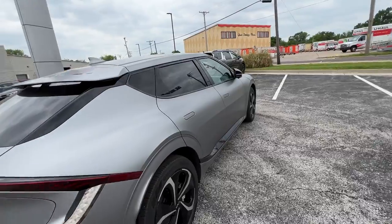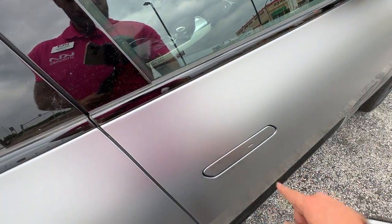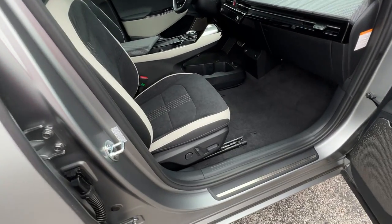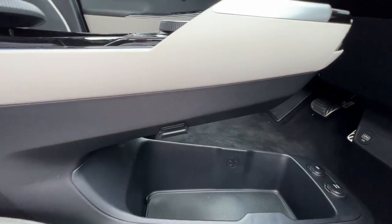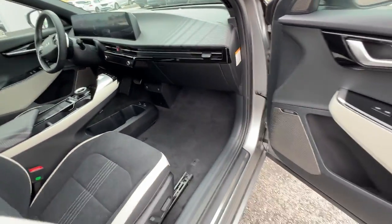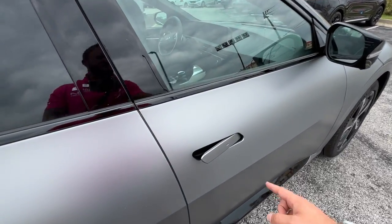Real quick, I'm going to show you some passenger seat adjustability — 10-way adjustable on this side too. Just another quick peek at the storage over here. Looks like we've got a nice little cable router right there as well — very thoughtful.